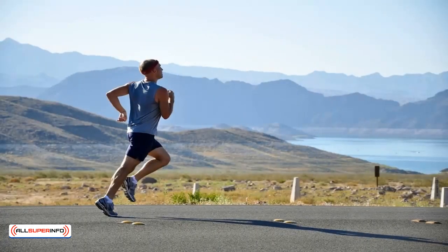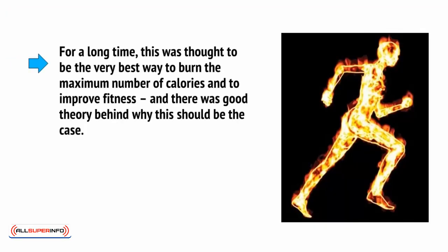Traditionally, this kind of cardiovascular training has been steady state. That means you put on your running shoes, you step out the door and you run for about 40 to 60 minutes. It's steady state because you're maintaining a steady level of exertion throughout the course of the exercise — jogging at a set pace and then maintaining that pace. For a long time, this was thought to be the very best way to burn the maximum number of calories and to improve fitness.